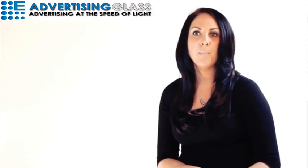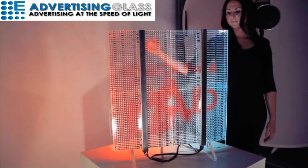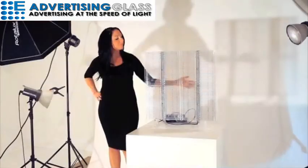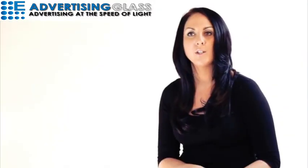Posters and TV displays block out your windows, whereas the Advertising Glass is 80% transparent. This allows for more visibility straight into your stores. This makes Advertising Glass the most unique display technology of its kind.